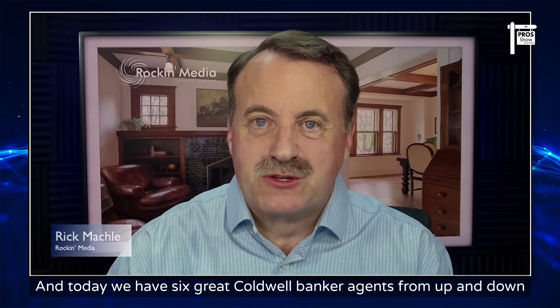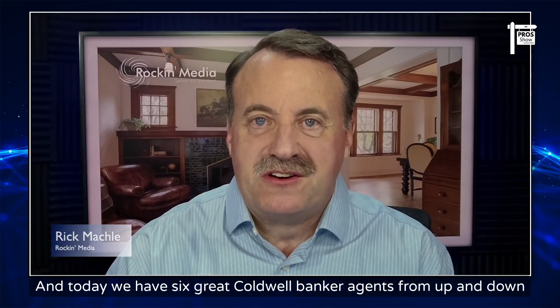Today we have six great Coldwell Banker agents from up and down Colorado's Front Range: Debbie Haining from the South Metro area, as well as Debbie Jacobs. On the West Side, we have Laverne Brookie and Renee Cohen from the Global Luxury Cherry Creek area, and Lori Delaney up in North Metro. And finally, we have Camelia Corey from Colorado Springs — welcome to the show, Camelia, she hasn't been on before. Tell us a little bit about yourself.